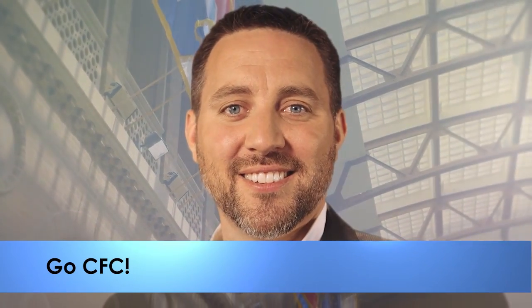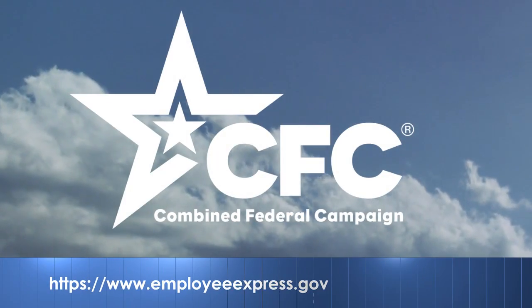And this year's Combined Federal Campaign is underway. Make your much-needed donation at Employee Express.